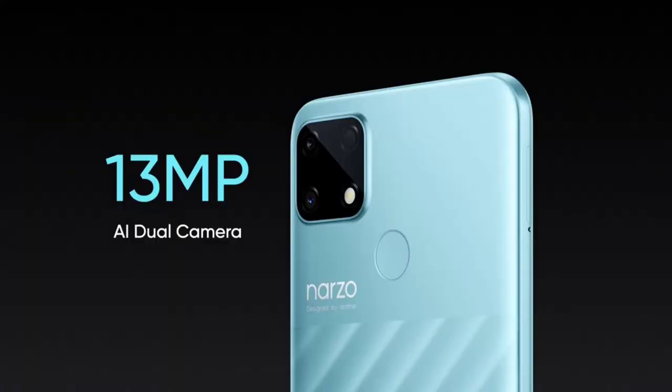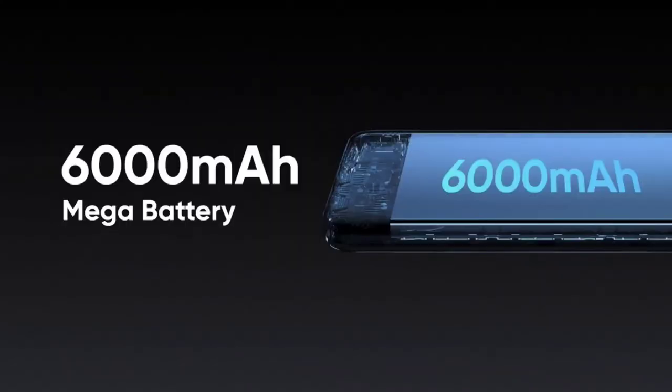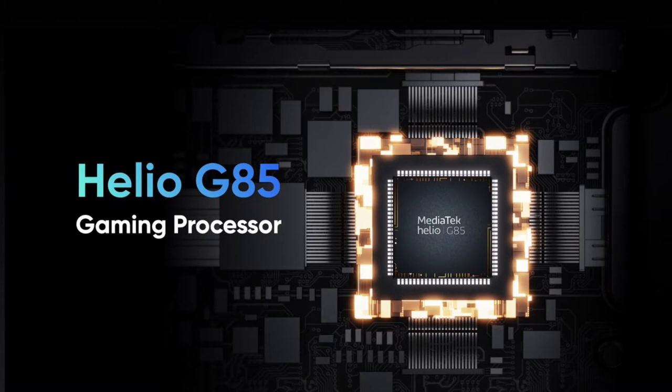The Narzo 30e has a dual camera setup — a main camera plus a 2MP depth sensor and an 8MP front camera. It packs a 6,000mAh battery with 18W fast charging support. The processor is the MediaTek Helio G85, a mid-range gaming processor.